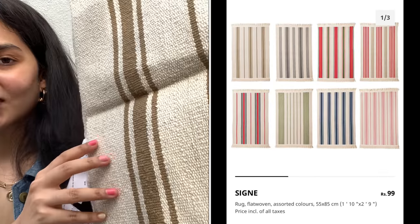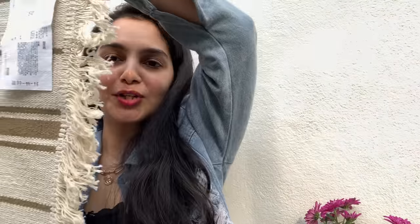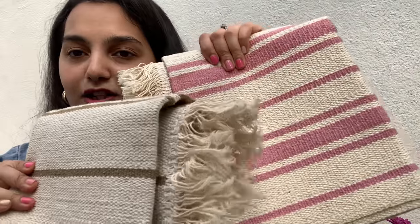Next up we have these floor rugs or doormats. They're pretty long — this is how they look and how long they are. They had a lot of colors but I especially loved these two, so I picked them up. They were priced at only 99 rupees each and are very versatile — you can put them under a table or use them as a regular doormat. The quality is also very good, so for 99 rupees I thought this was a great deal.